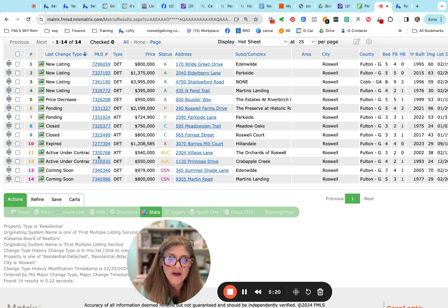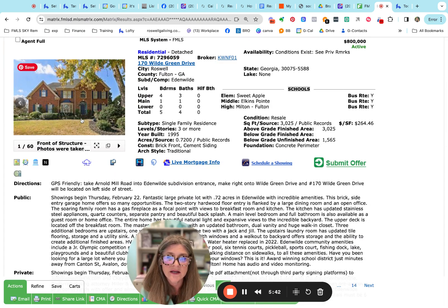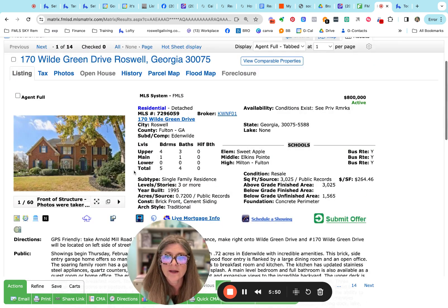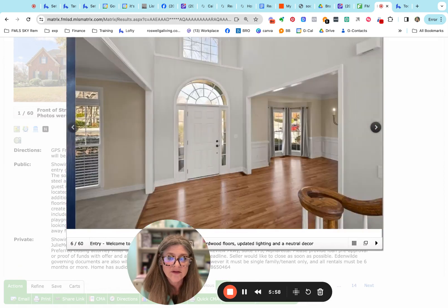The Orchards went under contract at a list price of $540,000, and Primrose in Crabapple went under contract at $550,000 — both waiting through their due diligence period. Now for the coming soon listings again: the $979,000 in Eden Wilde is coming soon. The $800,000 one is a five bedroom, four bath with a basement, but it is unfinished — so for almost $200,000 less than the other one coming to market, with a nice level lot.